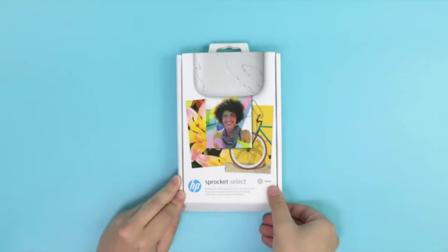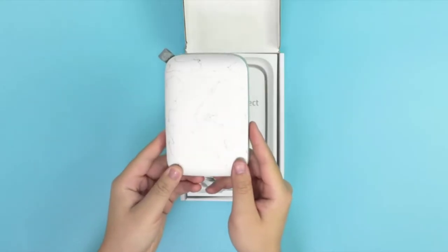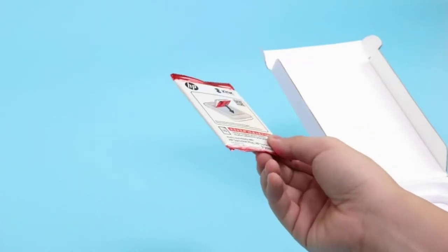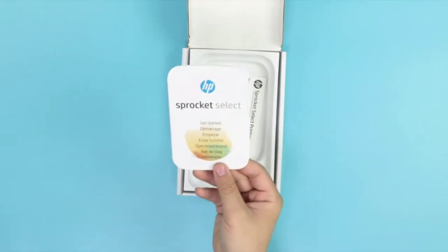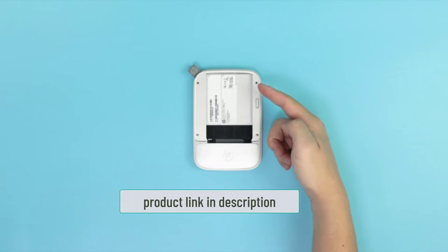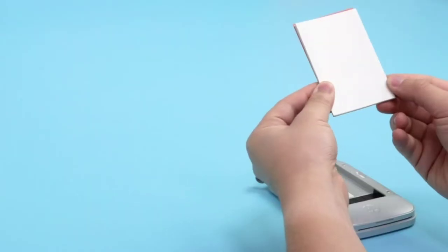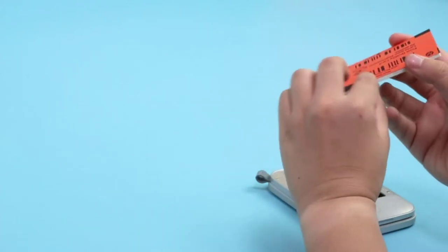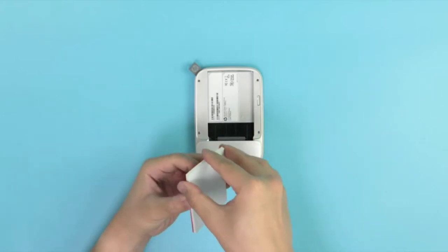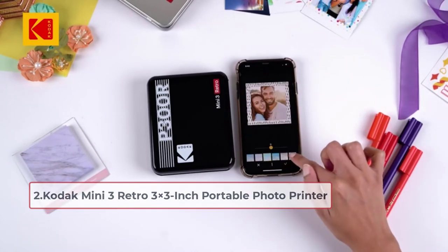HP stands out as one of the best names in the portable printer game. The Select model is an upgrade from the HP Sprocket Second Edition. The biggest difference is that the Select model prints bigger photos at 2.3 by 3.4 inches. The images look great with bright colors. The Bluetooth printer is simple to use with an intuitive app. While a bit too wide for some pockets, the slim printer fits easily in bags and front pouches of backpacks — a fantastic tool for hotel rooms and airports.